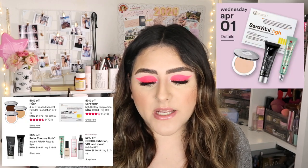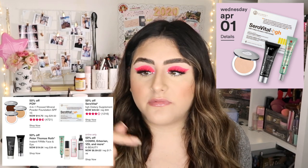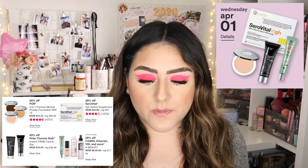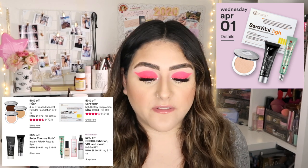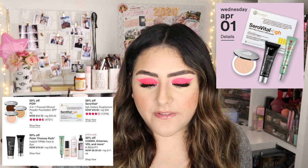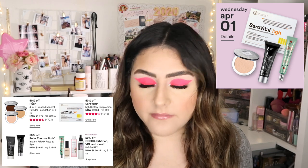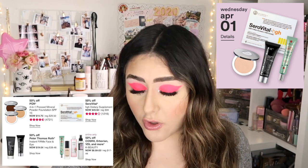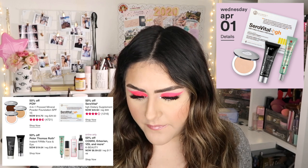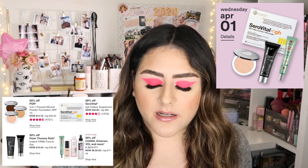For Wednesday April 1st, there are four products. 50% off PÜR 4-in-1 Pressed Mineral Powder Foundation — I did a first impression on that, I'll link it up here. That's the only PÜR product I've ever used. Then 50% off Zeroville High Dietary Supplement, 50% off Peter Thomas Roth Instant FirmX Face and Eye Cream, and online only 50% off CosRX, Erborian, and more brands that I'm unfortunately not familiar with.